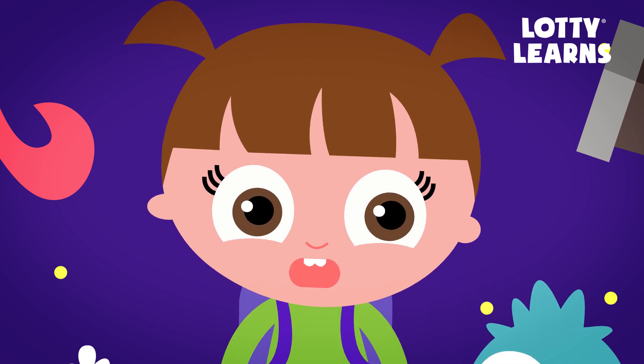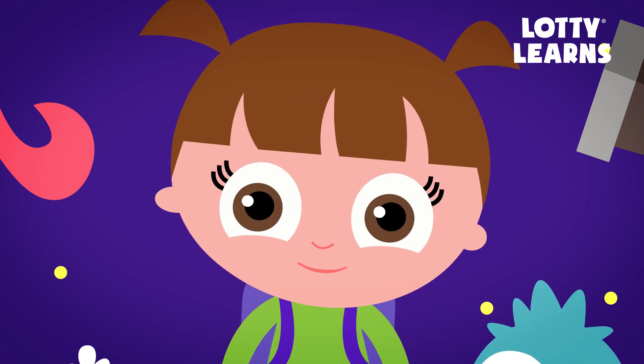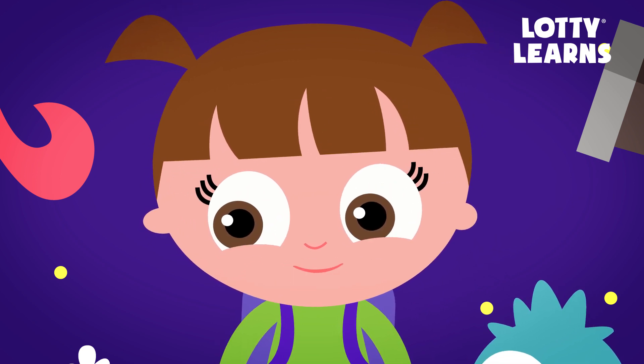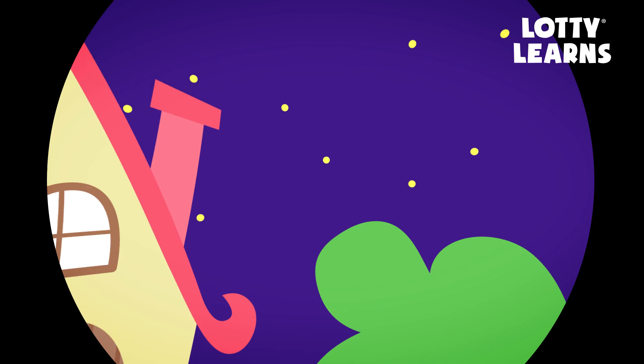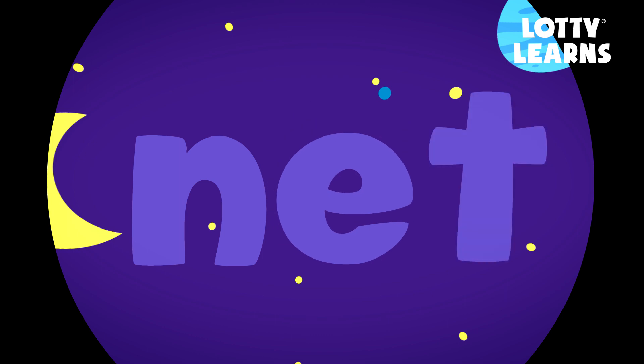Let's try some more. Remember, when there is only one vowel in a word and it's not at the end, it makes the short vowel sound. Let's use my telescope to practice. Here we go! The short E sound says — N, E, T — net.